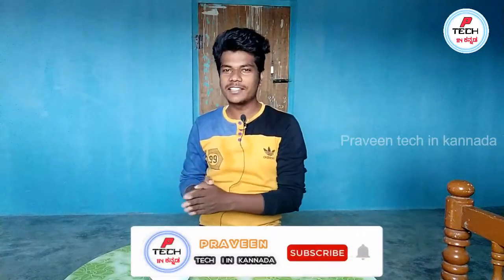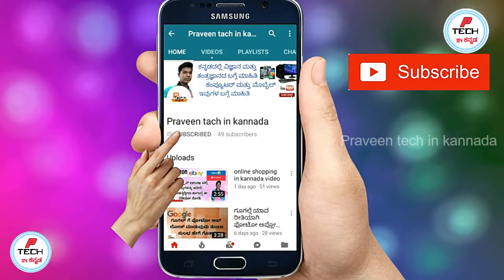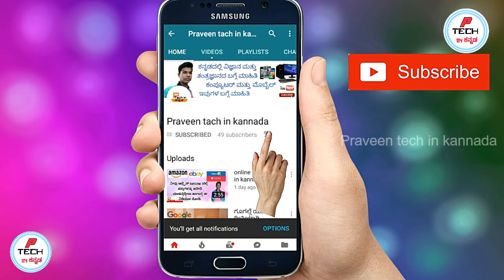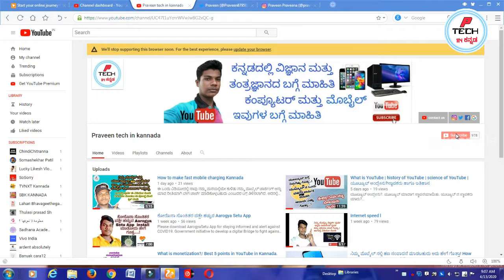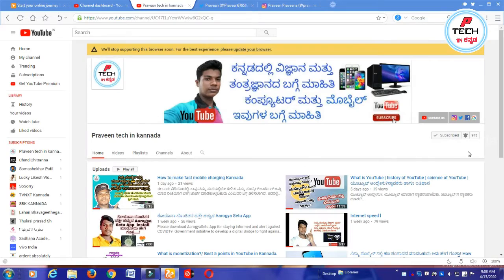If you want to subscribe to our channel, please click on the bell icon and click on notifications.